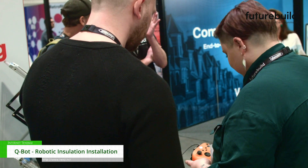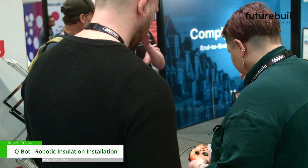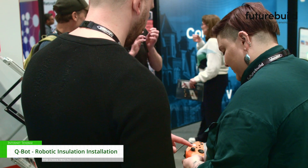So if you're here at FutureBuild in 2024, you should come along. Feel free to get a chance to ride the robot and talk to us about how we can help you on your decarbonisation projects.